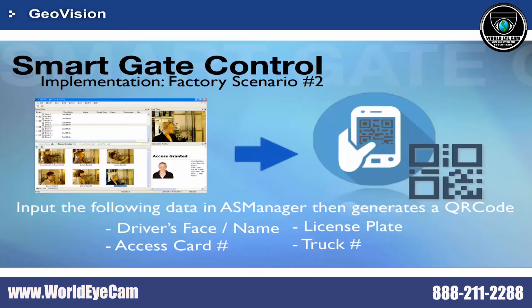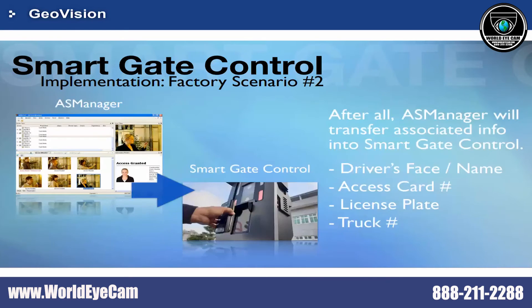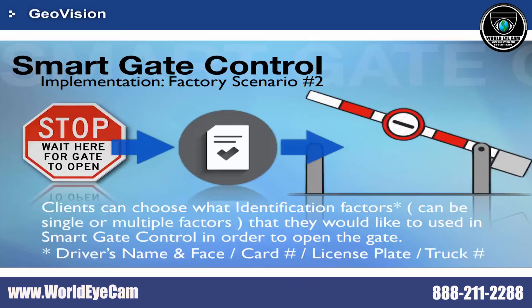If the user does not have a QR code system, it can also be generated by AS Manager. AS Manager can sync the data to the controller for further operation. Clients can choose the verification factors they prefer — either single or multiple factors are allowed.